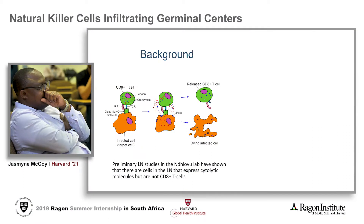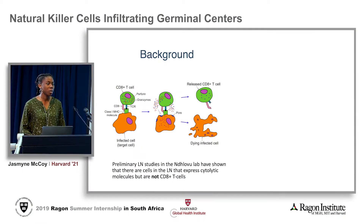Hello everyone, my name is Jasmine McCoy and I'm going to be presenting on natural killer cells infiltrating the germinal centers. Over my summer internship I have been working in the histology department of HPP. Jerome has already talked about the rising need for a cure to HIV and why we study the lymph nodes so closely.